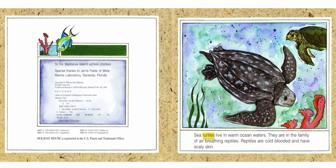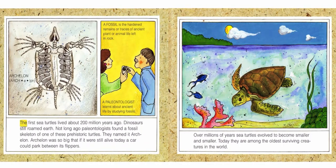Sea turtles live in warm ocean waters. They are in the family of air-breathing reptiles. Reptiles are cold-blooded and have scaly skin. The first sea turtles lived about 200 million years ago.